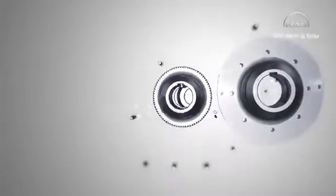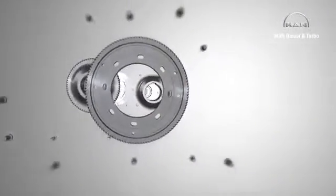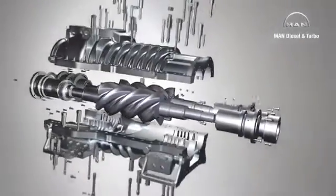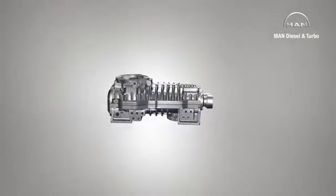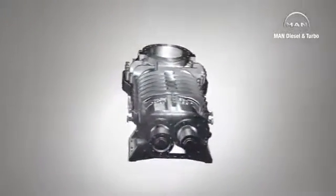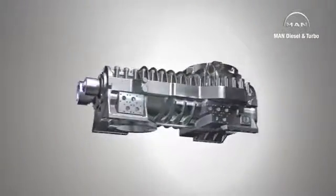MAN Diesel and Turbo manufactures tailor-made process gas screw compressors for customers, a modular system of tried and tested components guaranteeing the utmost reliability. Depending on its size, a compressor stage can suck in and then compress volume flows of between about 200 and 100,000 cubic meters per hour.